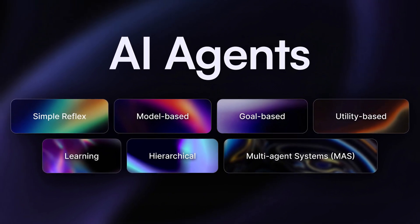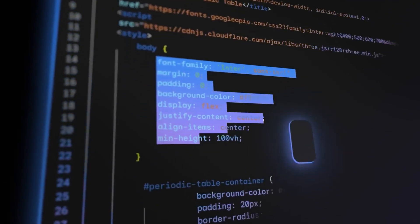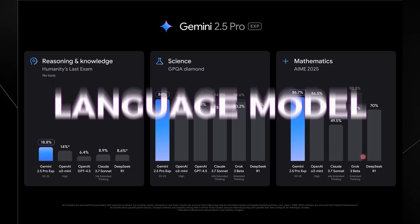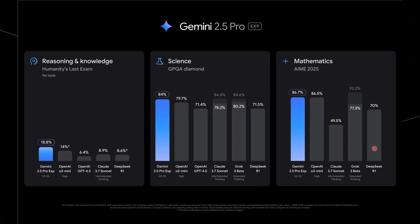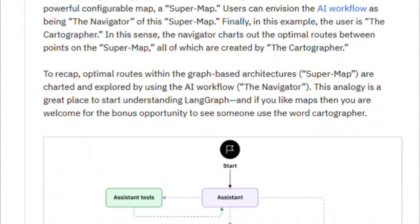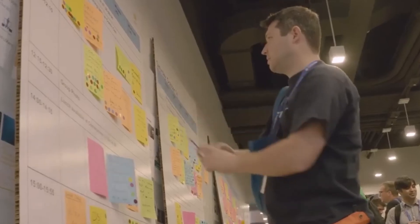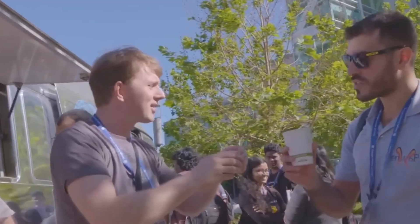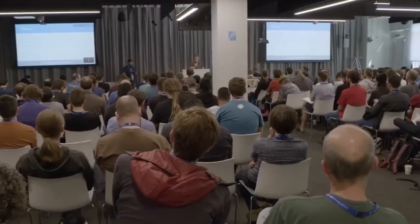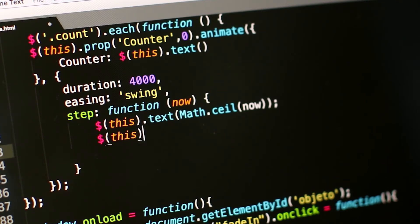Now let's peek behind the curtain and see how this agent actually works. The AI runs on Gemini 2.5, Google's latest powerful language model — it's the brain of the system, helping understand your question and come up with the best response. But what really makes it special is a tool called LangGraph. Think of it like a smart flowchart: it helps the AI decide what to search, check the answers it finds, and choose what to do next. Each part of the process is like a box in a decision tree — if one path doesn't work, it tries another, and if a result doesn't answer your question, it keeps searching.